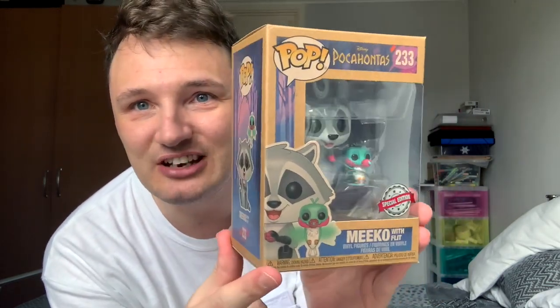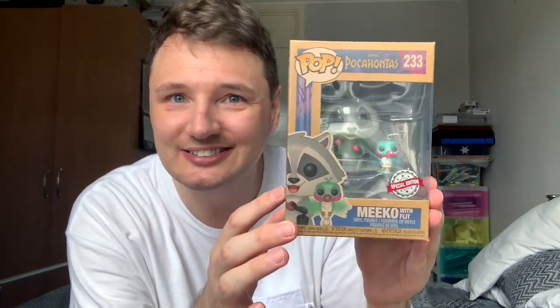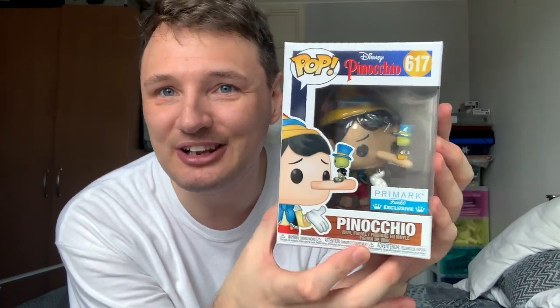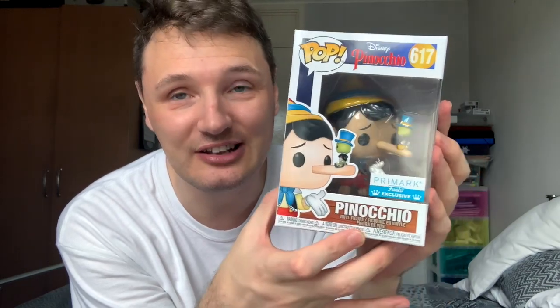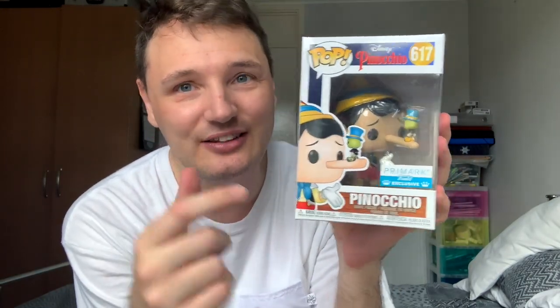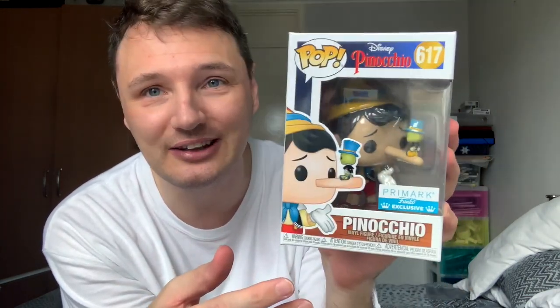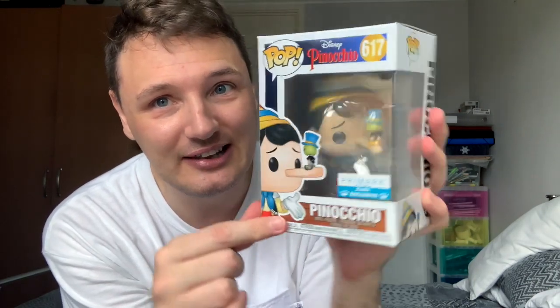A very special Miko and Flit for Earth Day — it comes in completely recyclable biodegradable packaging and I really like it. This was gifted. This is a special Primark edition Pinocchio, very adorable with Jiminy Cricket. That's why I had to have this one — I just love the two of them together. Not such a big fan of the Pinocchio film but I love the character. He's a Primark exclusive so he's a special one.